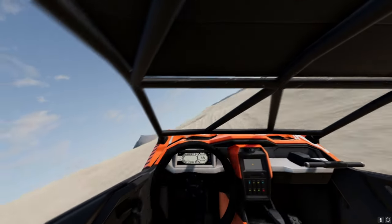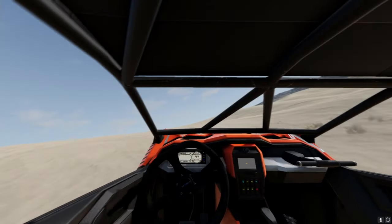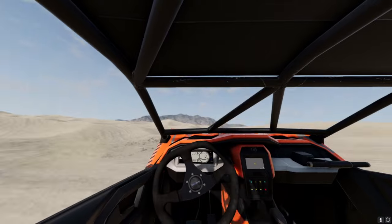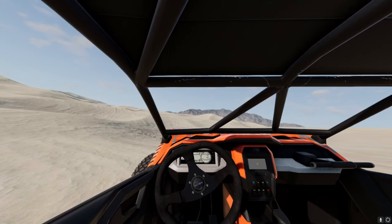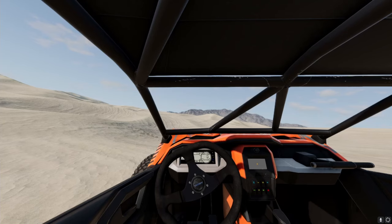I couldn't imagine playing this game in VR. Well, you're just driving through the sand dunes — that's pretty boring.